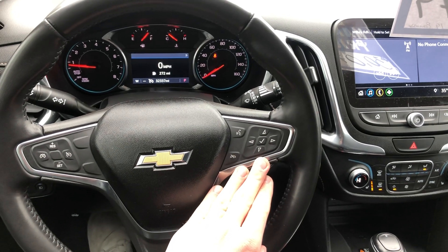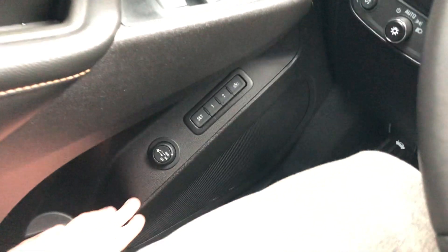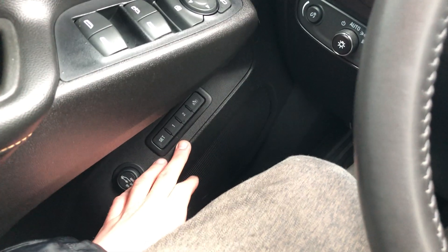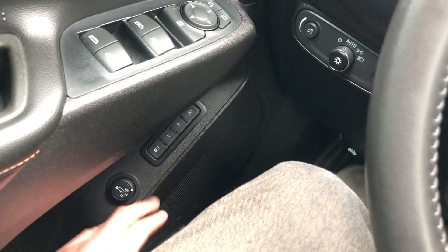As you can see, this vehicle only has thirty-two thousand three hundred thirty-seven miles. Some really nice features: first off you have memory seating — you can actually choose two different drivers' customized seating positions. So if a husband and wife are both driving it often, they can each have their comfort settings ready to go.